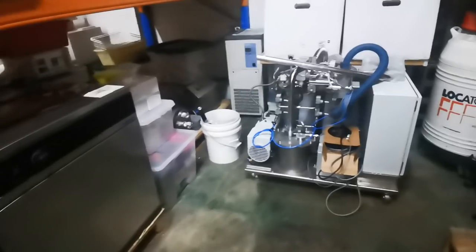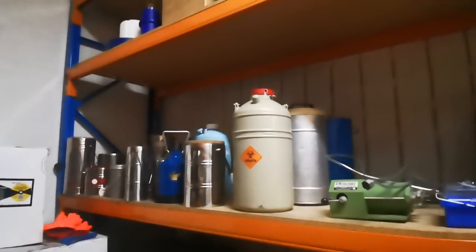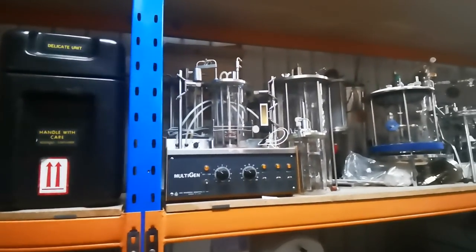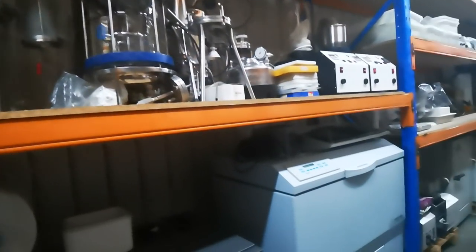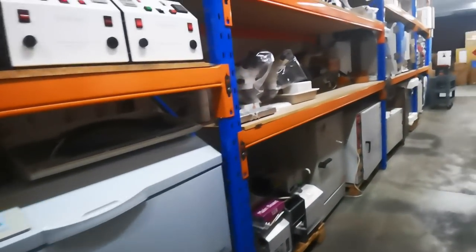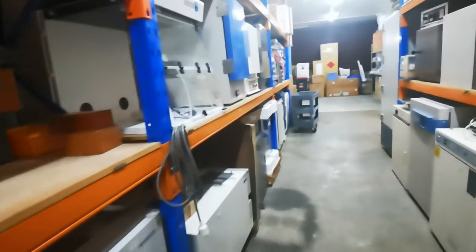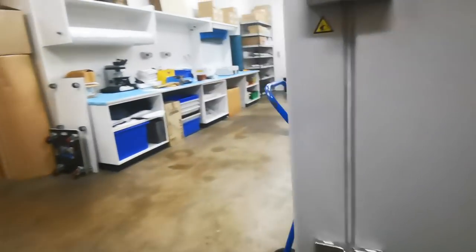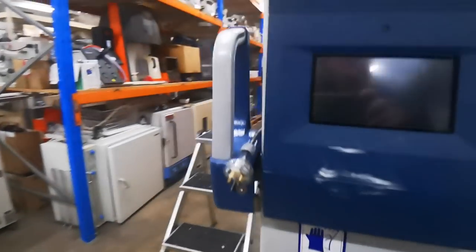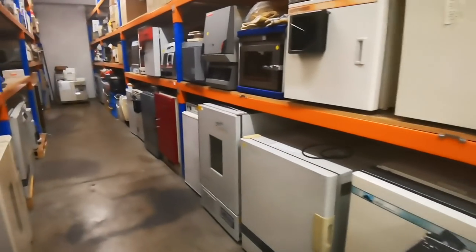Look at that thermal chamber — I have no idea what any of that does. If you're into thermal flasks and whatnot, check out all this glassware and pipework and everything. I have no idea what a bio-line thing is. They've got tons of microscopes and all sorts of stuff — very cool. Let me show you this gigantic thermal chamber.